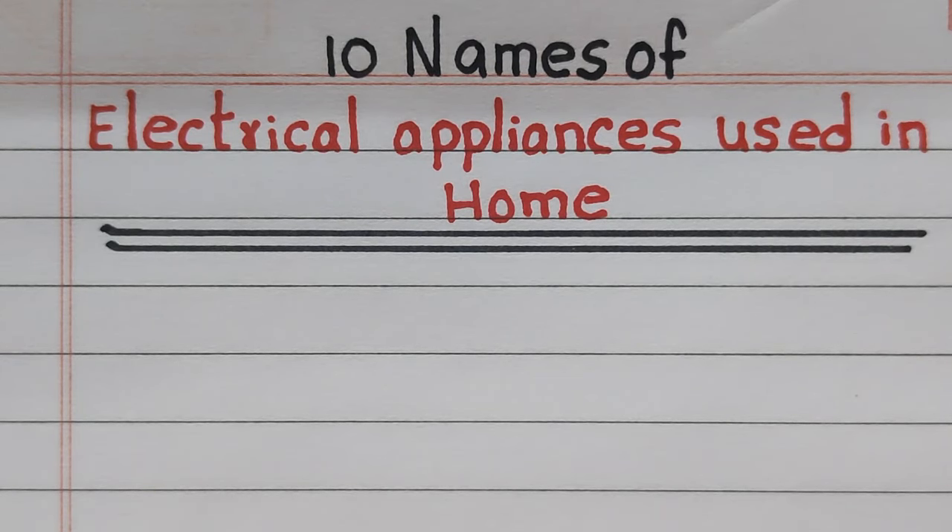Dear children, welcome to my channel. In this video, I'll show 10 electrical appliances used in the home. Let's get into the video.